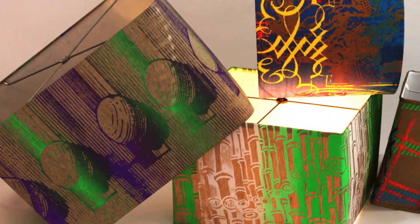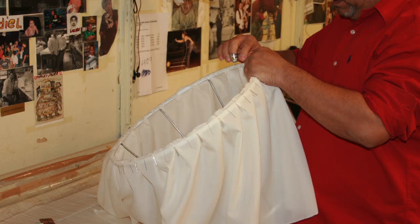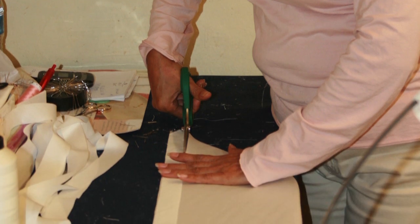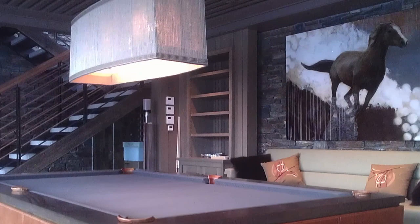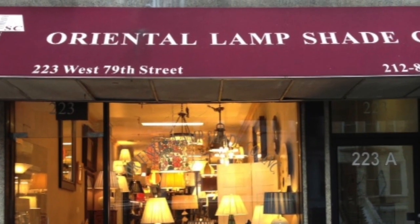We rewire, repair and refresh older lamps. Many structural and electrical alterations are available. Expert staff at our two Manhattan locations — 233 West 79th Street, just east of Broadway, and 816 Lexington Avenue between 62nd and 63rd Streets — will help you find just the right lighting and shade solution.